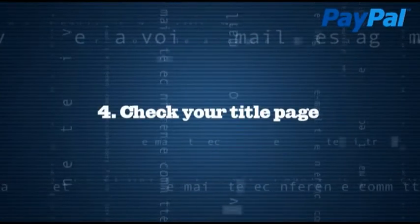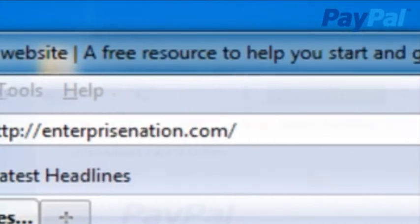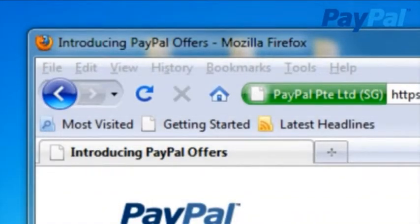Fourth, check your title page — this is the bit that shows above the top of the browser. Make sure it's short, but also includes the keywords that you want people to be searching for when they come across your site.